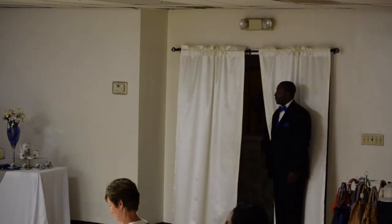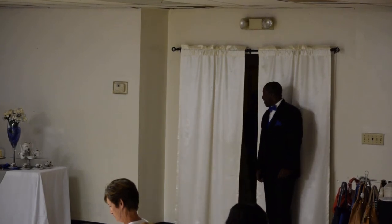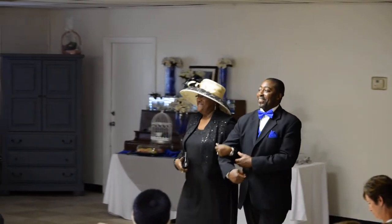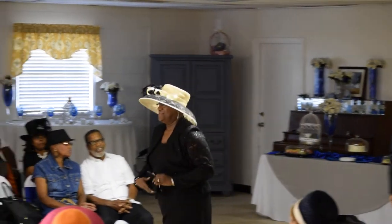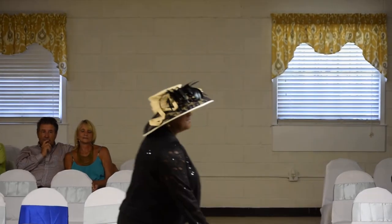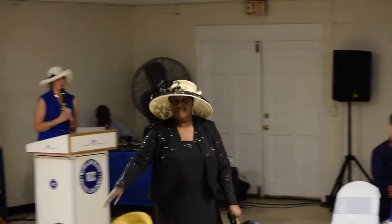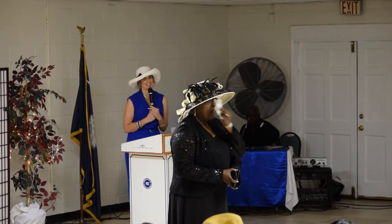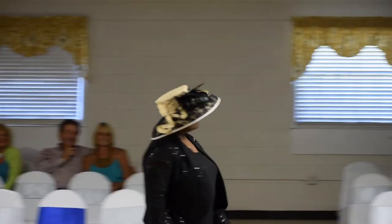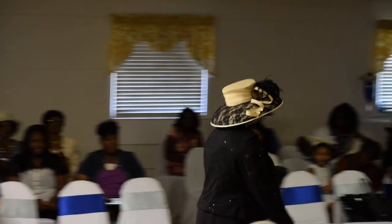Up next with our beautiful models this evening, donating their time — and we're so appreciative of that — is Lamona Wilder. Lamona is wearing a beautiful beige and black lace hat. I'm going to lean in and look at some of the detail on this hat. Lamona is a member of the Sisters of Zion, Chapter 327, The Order of the Eastern Star — so Lamona knows how to rock beautiful, fashionable dresses and definitely a fashionable hat. By the way, Lamona doesn't look it, but she is a grandmother of two. Lamona Wilder, ladies and gentlemen.